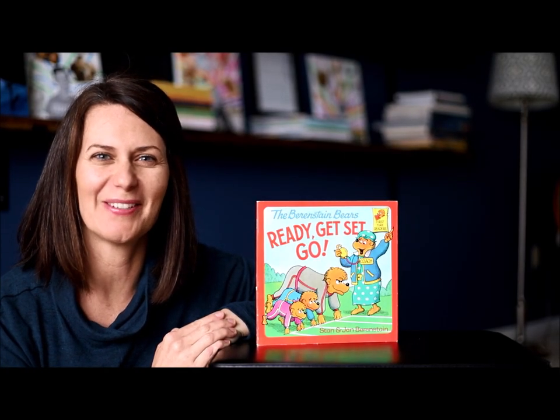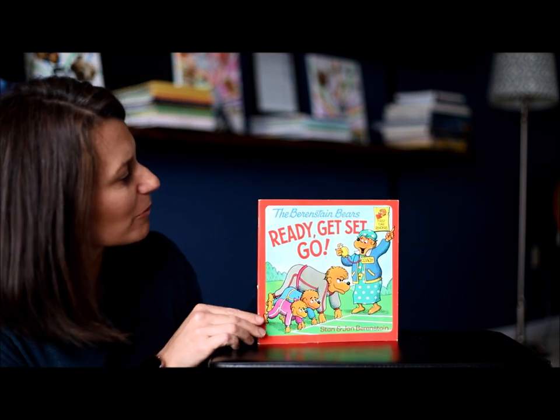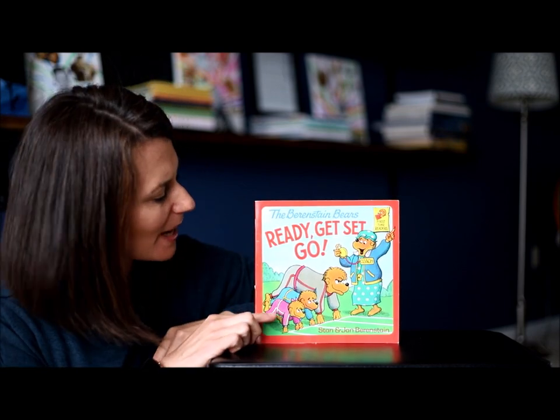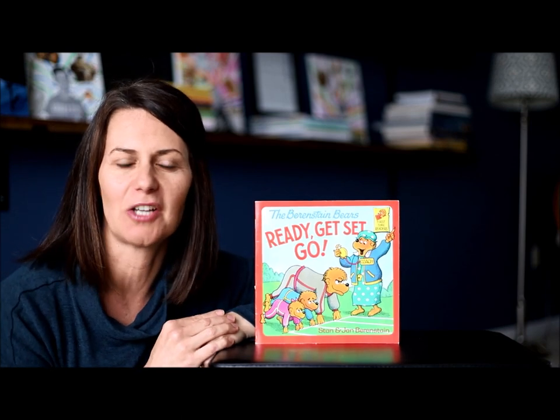Hi everybody, it's good to be with you today. I have a story that I'd love to read to you called Ready, Get, Set, Go. In this story, we're going to see the three Berenstain Bears compete against each other. Before we do that, I have some things in my story stretcher bag that I would like to compare with you.